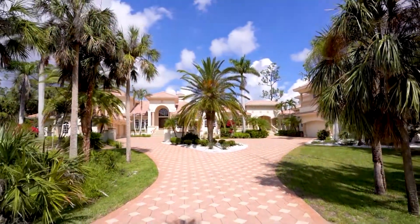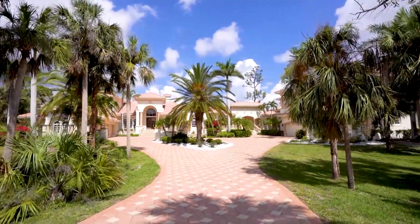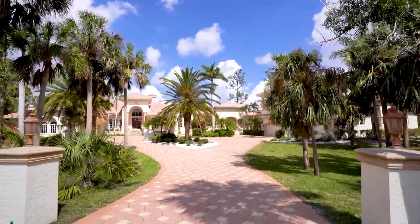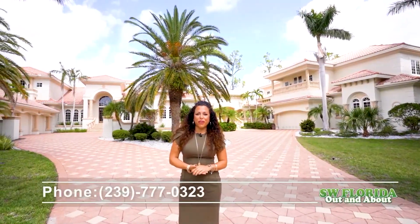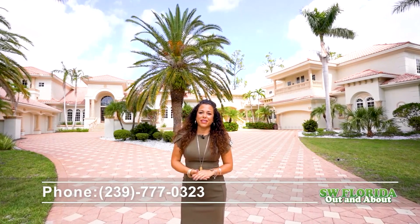Devonwood Estates is an exclusive gated community with golf courses, beautiful beaches, shopping and dining all within close proximity. Thank you again for touring this beautiful home with me. I'm Marlis Brockington — please contact the number below for your private tour.